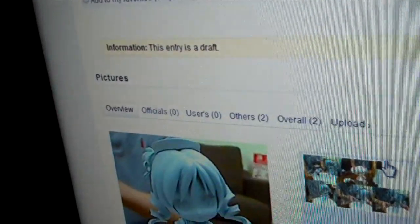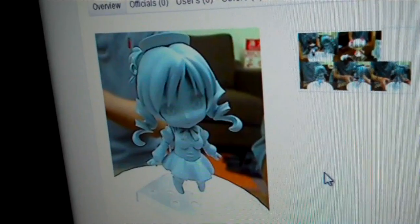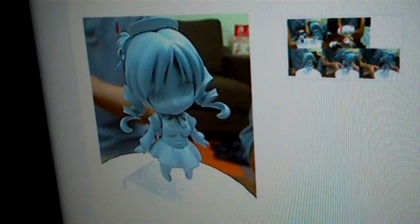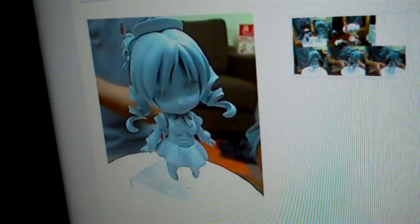Here we've also got another Madoka Magika Nendoroid, which is Tomoe Mami. Not much to say about this one at the moment. Obviously, I don't know anything about this series, so I can't really say much about the characters. I can't be like, 'Oh my god, they're making a figure of this character!' because I just don't know anything about her.